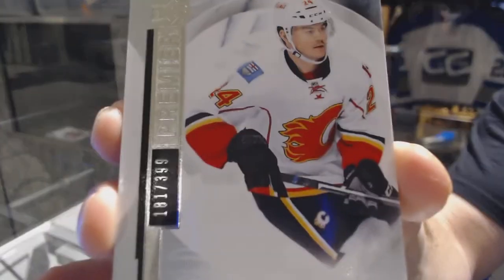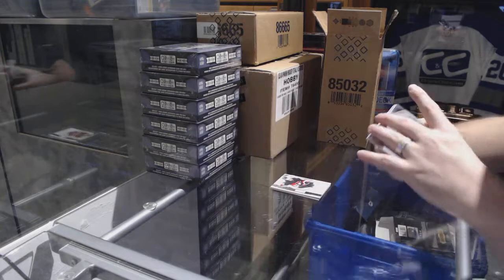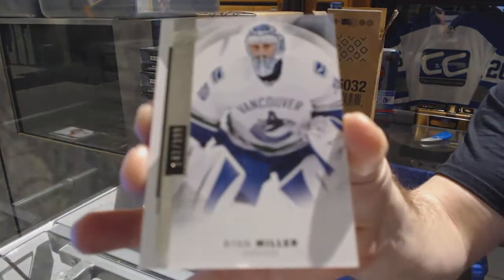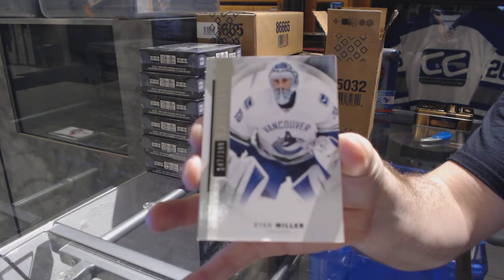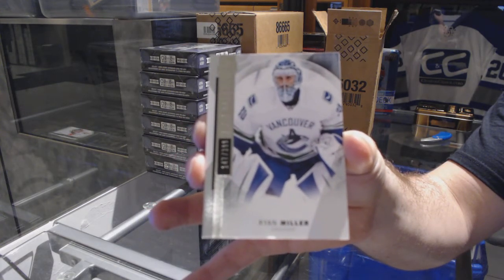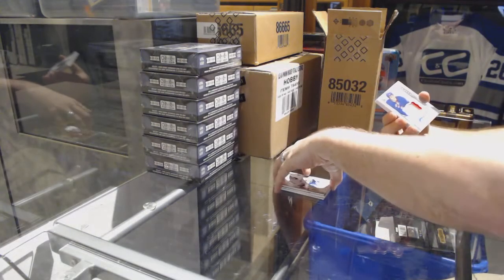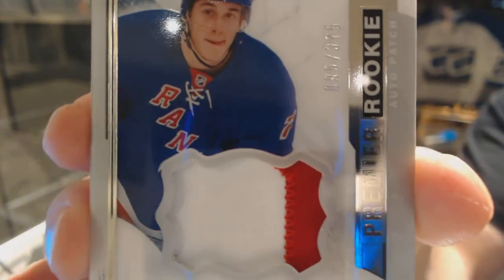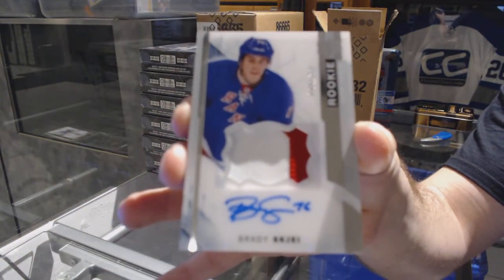Just so whoever gets Calgary knows about the damage. For the Vancouver Canucks, /399, Ryan Miller. For the Rangers at /375, Brady Shay rookie patch auto — Brady Shay!